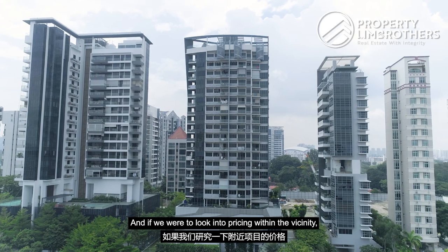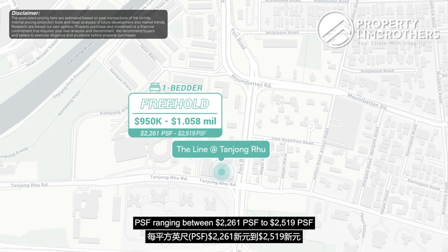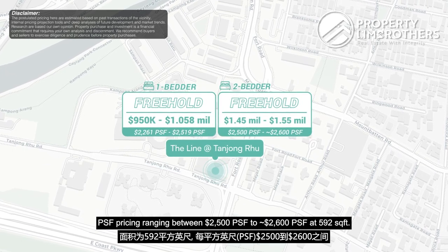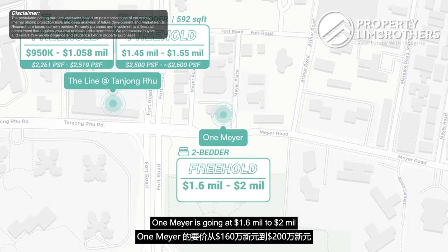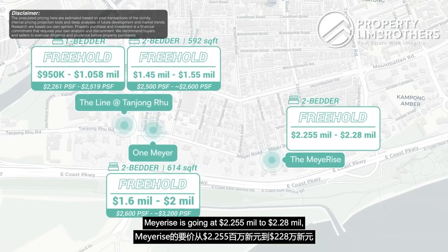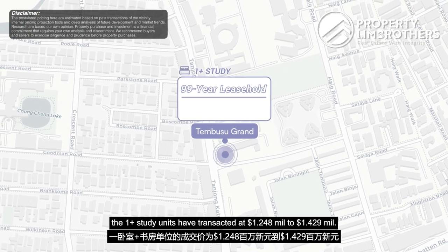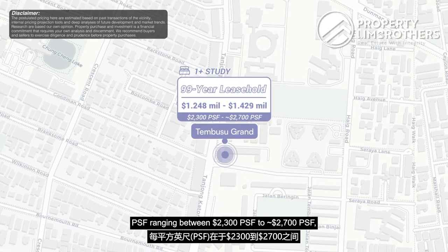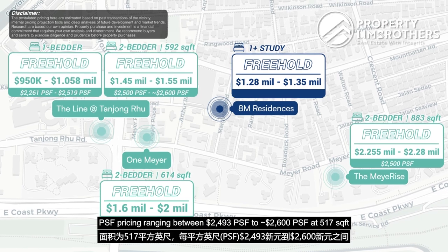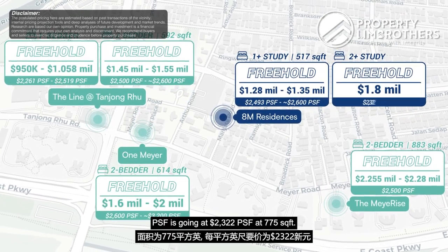Looking at pricing in the vicinity: one-bedroom units at The Line at Tanjong Rhu are going at $950,000 to $1.058 million, at $2,261 to $2,519 PSF. Two-bedroom units at The Line are $1.45 to $1.55 million at $2,005 to $2,600 PSF. One Meyer at 592 sqft goes at $1.6 to $2 million ($2,006–$3,200 PSF). Meyer Rise at 614 sqft goes at $2.255 to $2.28 million. Tembusu Grand one-plus-study units at 527 sqft have transacted at $1.248 to $1.429 million at $2,003 to $2,700 PSF. Within AM Residences, one-plus-study units are going at $1.28 to $1.35 million at $2,493 to $2,600 PSF, and two-plus-study units at $1.8 million at $2,322 PSF for 775 sqft.